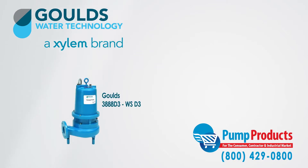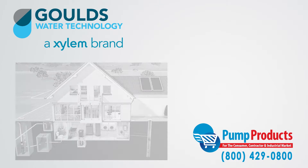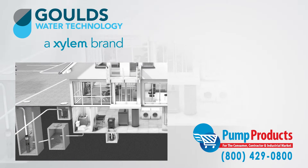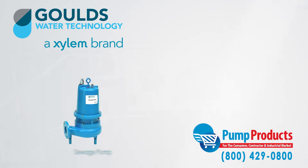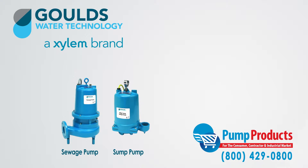The 3888 WSD3 series sewage pumps are designed to do the dirty work. Sewage pumps are designed to pump waste to sewage systems or septic tanks, and in many ways they function similar to sump pumps. What separates them primarily is their ability to handle solids — a sewage pump can handle much larger solids than a sump pump.